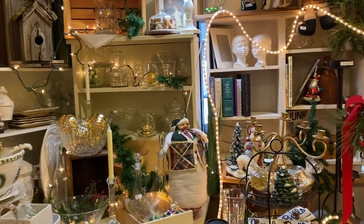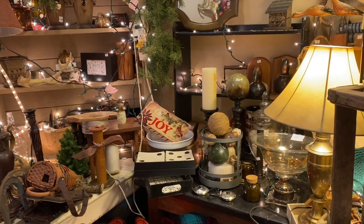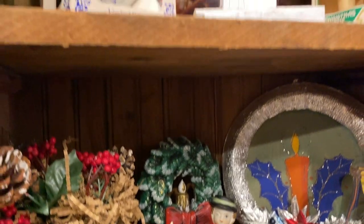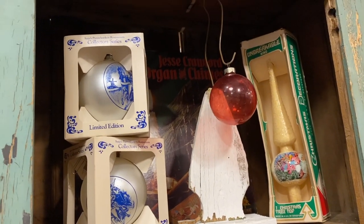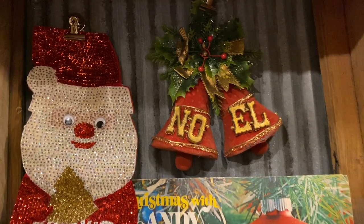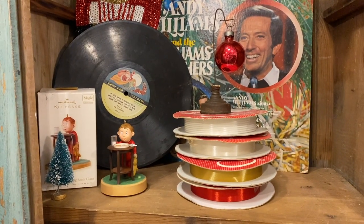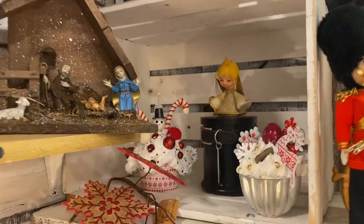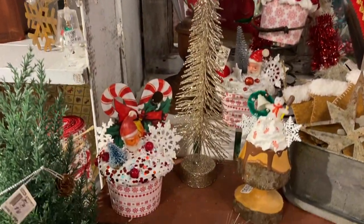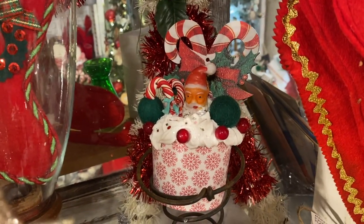Now we're moving on, and this booth is a completely different vibe — very kind of rustic. How fun are these little things? I really love how they made that repurposed ornament display. I love those Noel bells — they're flocked. I've never seen those specific ones before. Another cute ornament display. They have all these little kind of mug topper style things that someone made. They are just great. Those would look so nice on a tiered tray.